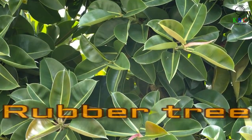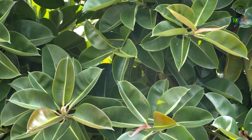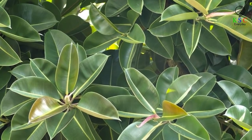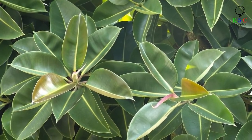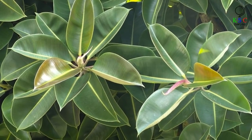Even if you don't have much experience looking after plants, you shouldn't struggle with a rubber tree. That's because it'll thrive no matter the lighting conditions or how infrequently you water it. In fact, the rubber tree does better with less water than more. And it's a great air purifier too, thanks to its large leaves, which absorb airborne toxins.